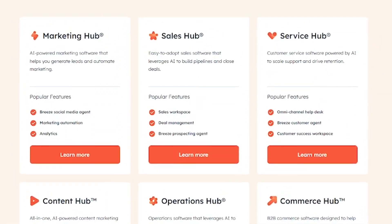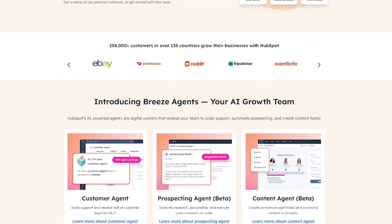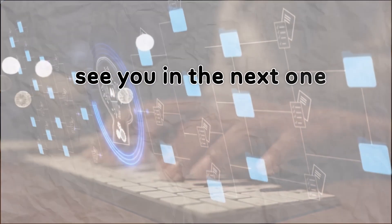Don't wait to grow. Try HubSpot for free and see the difference. Click the link below to get started and subscribe to Liqui AI for more tools that help you scale smarter. Thanks for watching. This is Liqui AI, where we bring you AI tools that turn your ideas into action. See you in the next one.